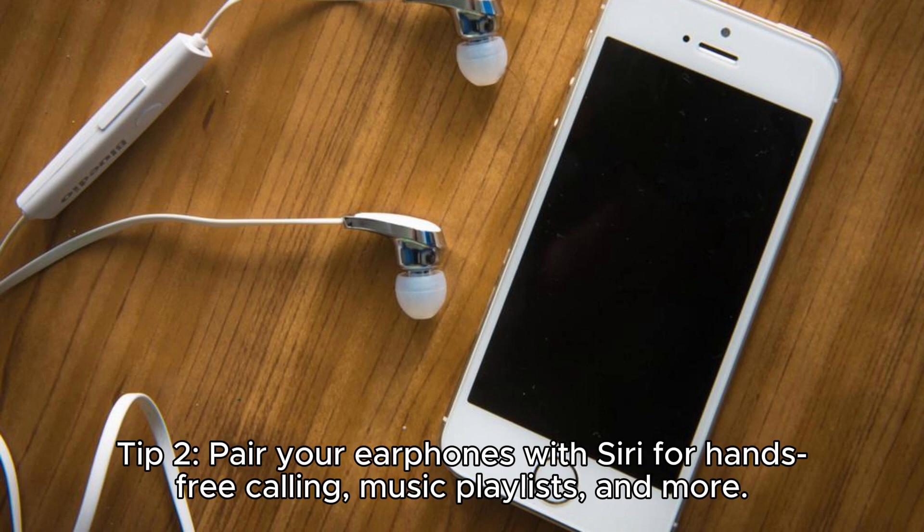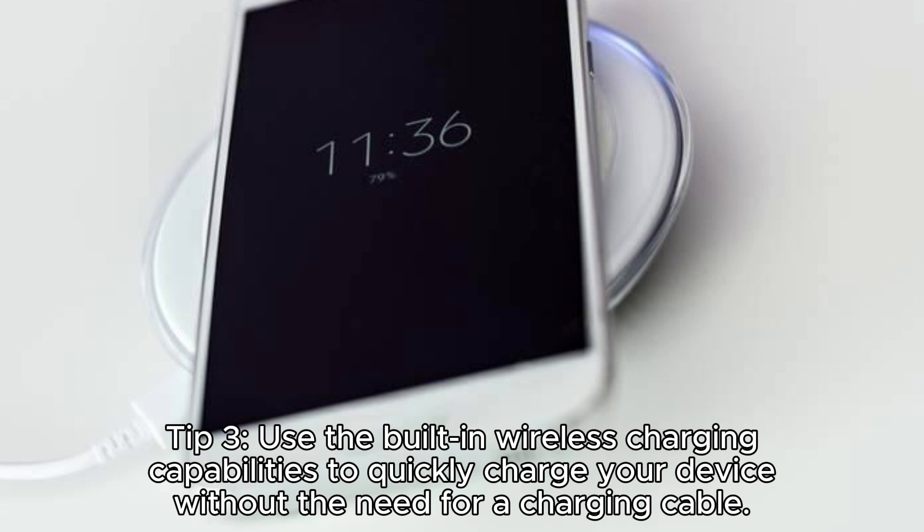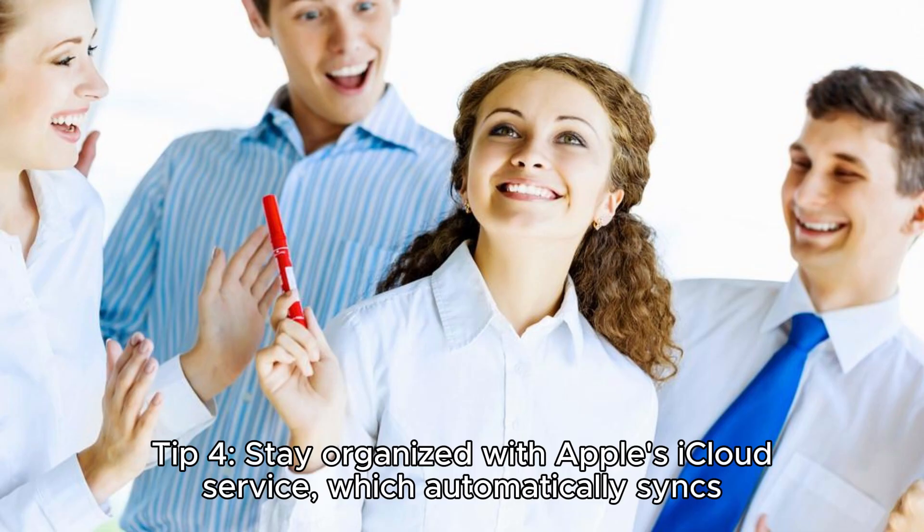Tip 2: Pair your earphones with Siri for hands-free calling, music playlists, and more. Tip 3: Use the built-in wireless charging capabilities to quickly charge your device without the need for a charging cable.